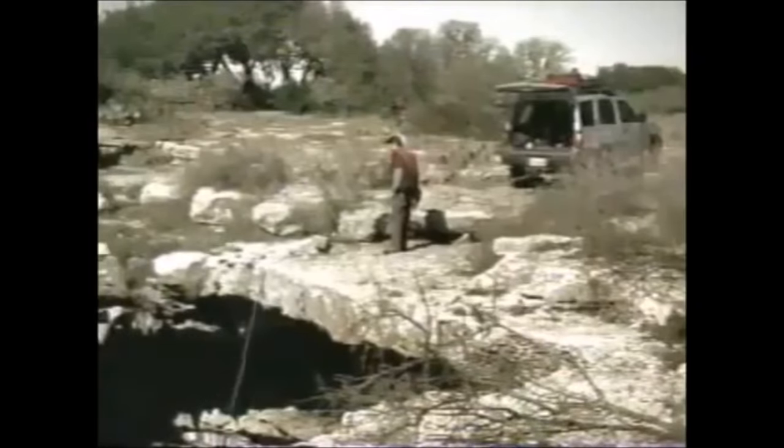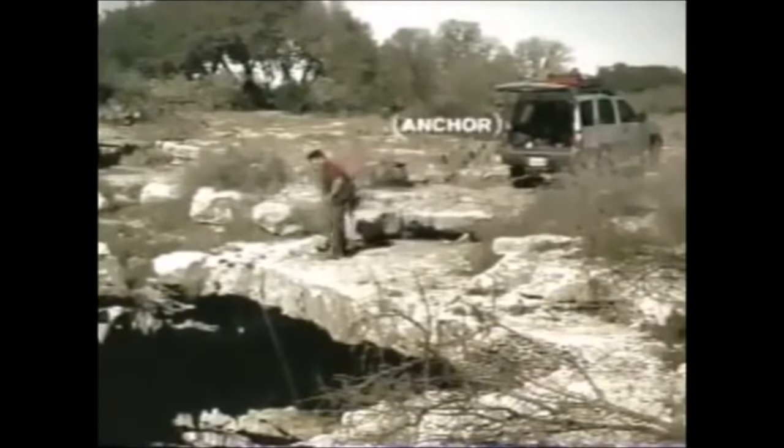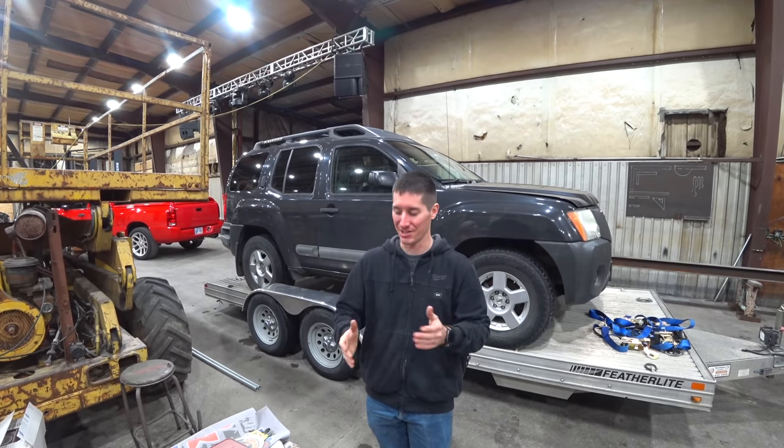It doesn't even make sense — whitewater rafting, rock climbing. Of course, they had a first aid kit, which we need to check and see if this one has a first aid kit, because I don't think they ever got rid of that. But let's talk about this truck.